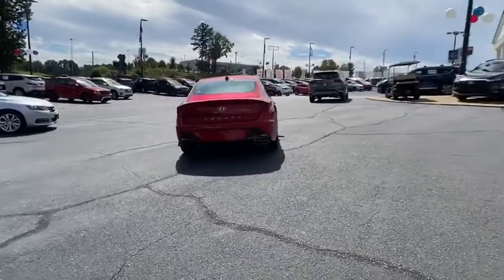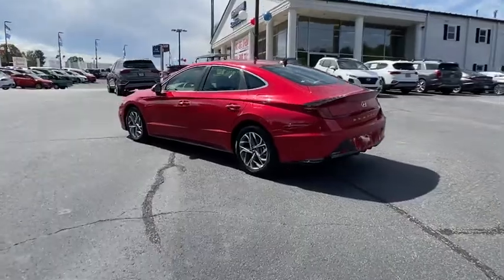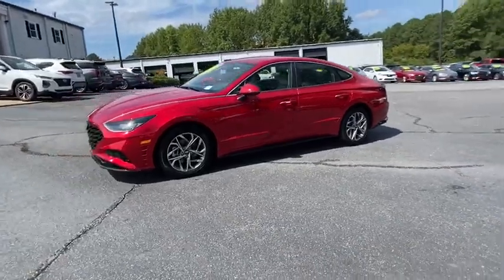This vehicle has less than 100 miles. Here are some of this vehicle's great options: traction control, dual airbags, alloy wheels, power steering, four-wheel disc brakes, rear window defroster, power windows.